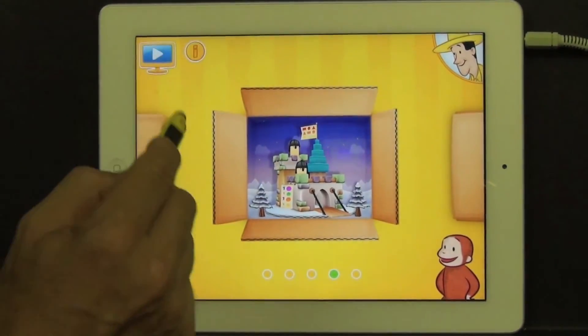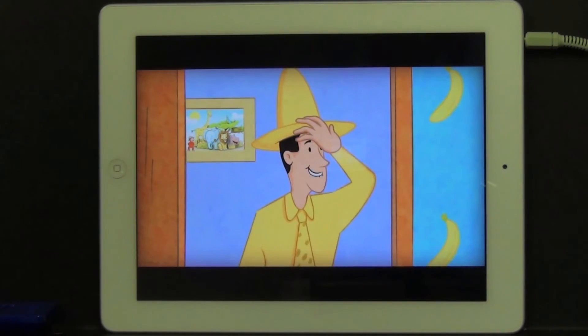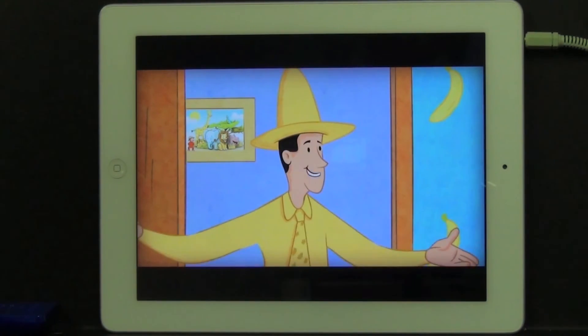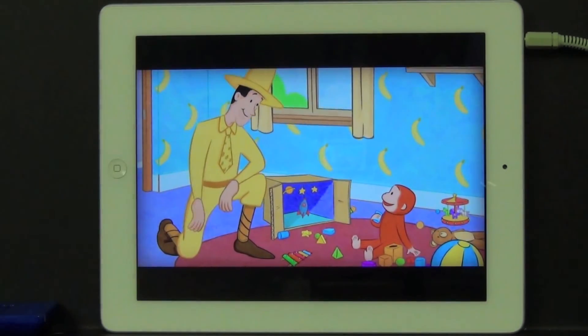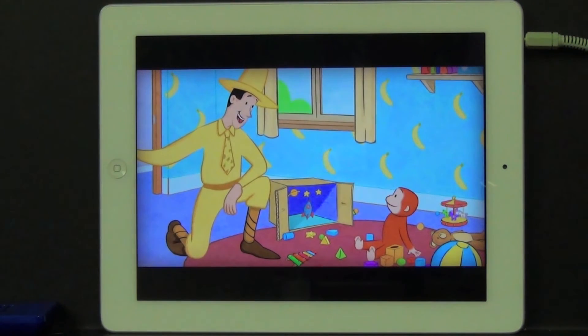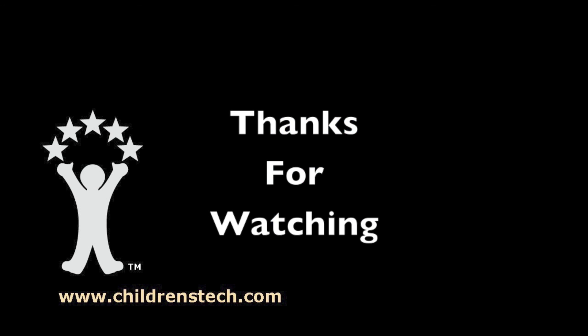The app also embeds a little special video treat that frames the entire task of Curious George taking his toys apart. There are hundreds of puzzle apps out there that deal with shapes and colors, but very few go to this extent to frame the task in a meaningful way for children. That's why we put it on our cover for the July issue. I'm Warren Buckleitner — we'll see you next time.